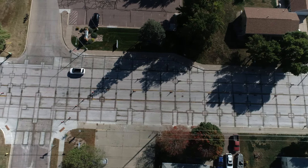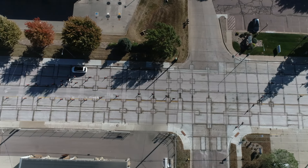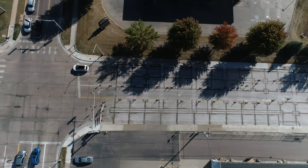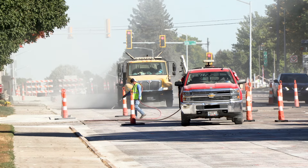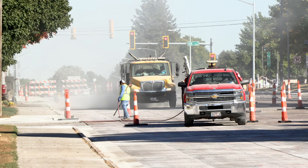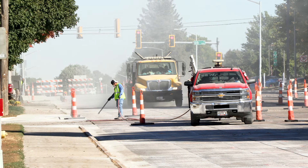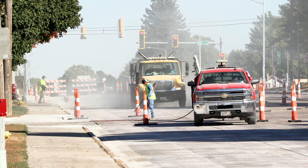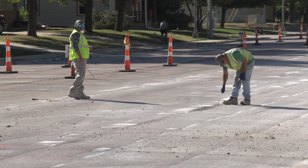Another interesting thing: we're using pore shield on the joints. After we clean out the old concrete joints before we reseal them, we spray them with a material that soaks into the concrete and prevents water from getting in in the future, hopefully prolonging the life of the joints and the concrete. Is that something new? We've been trying it on and off on projects the last few years — it's definitely a newer product but research is showing it's worthwhile and not that expensive to do.